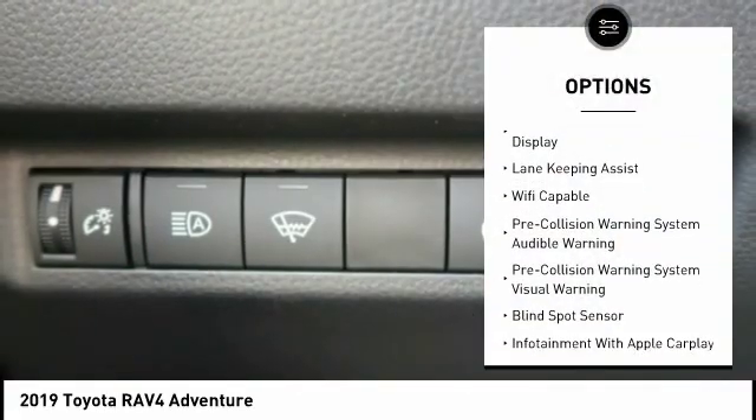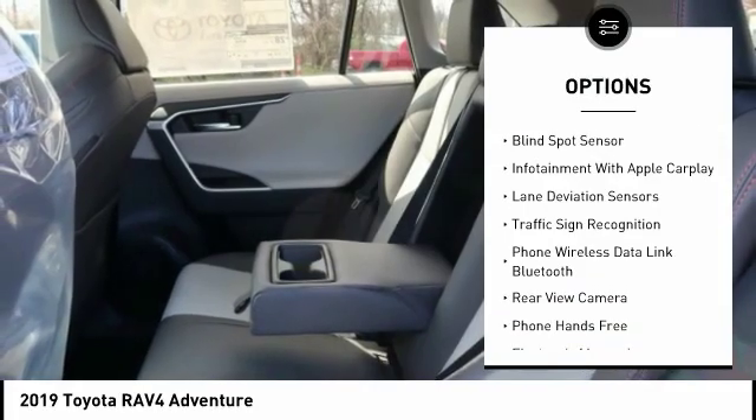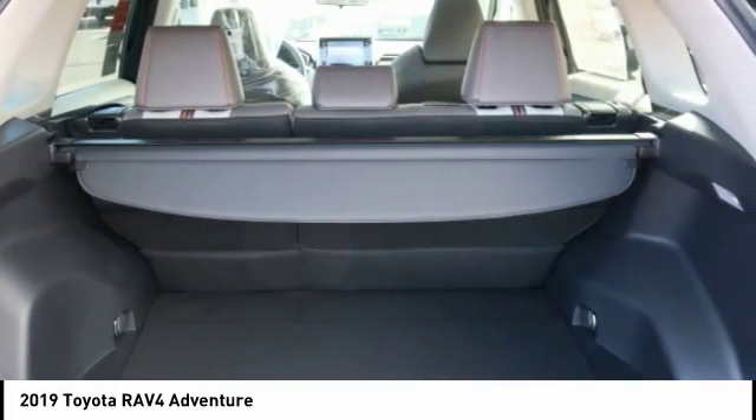Autonomous braking, stability control, traction control, trip computer, power brakes, fog lights, compass, child safety locks, clock, tachometer.